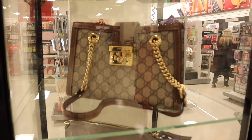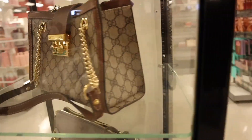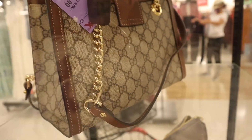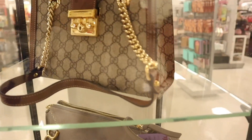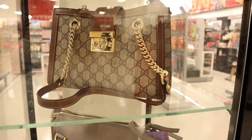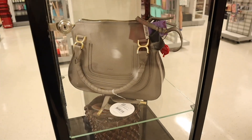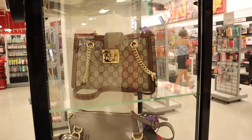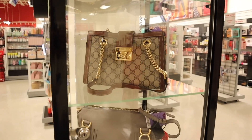TJ Maxx actually has a runway section, and I found a Gucci purse — they want $1,500 for it, which is usually a lot more. If you want a Gucci purse, definitely come to the runway section. I also found Chloe over here, also priced at $1,500 but obviously bigger than the Gucci purse. Which one would you guys pick up for $1,500? Just comment down below.